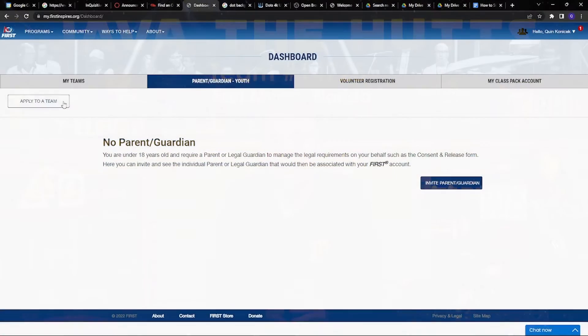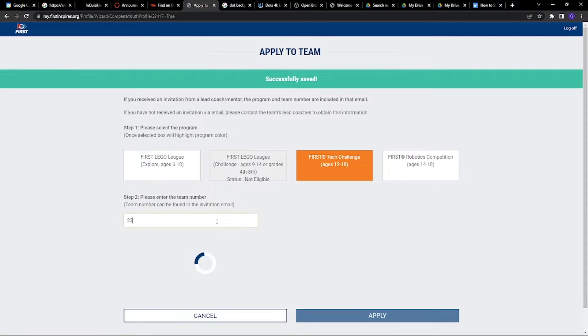Now it is time for the students to register for their team. Once they have created their account, they go to the dashboard, press apply to teams, and put in their team number. The students must sign the acknowledgement forms, and then the mentor must accept their applications in the team. And now you are done with registration!